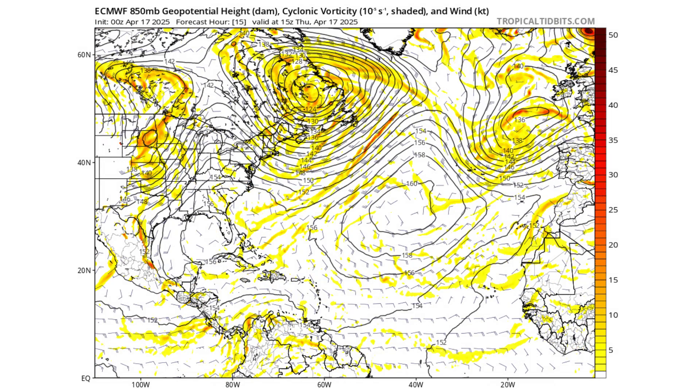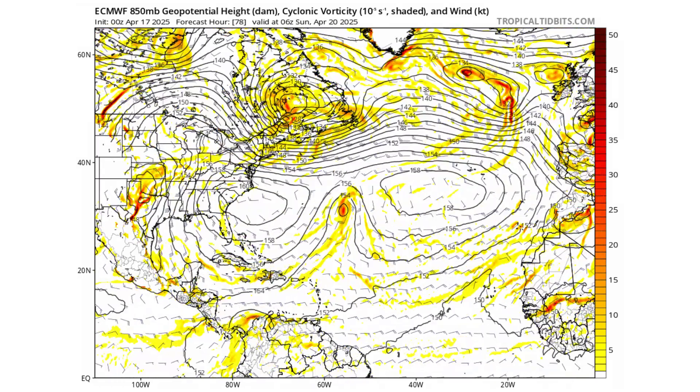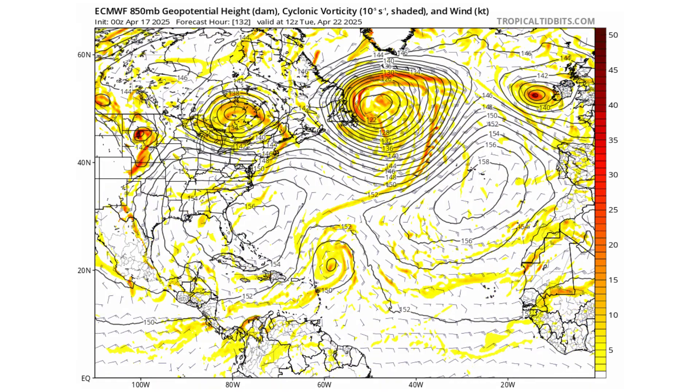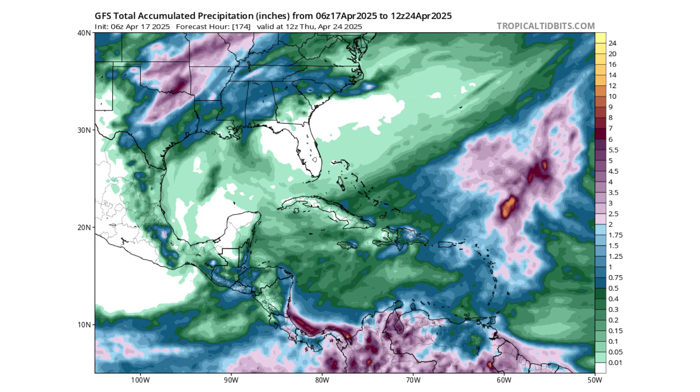Looking at the European model, the bowl of vorticity does try to develop but doesn't stay concentrated enough compared to the GFS model, and it keeps the system farther away from the islands. On the ensemble models, GFS is the only one really picking up on potential development of the system highlighted in our black hexagon. It's a small chance — since 1851, only seven named systems have formed in the month of April, so it's very unlikely this will develop. But if it does, we will make another video about it.